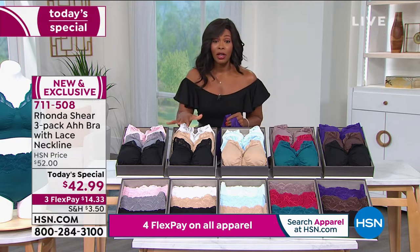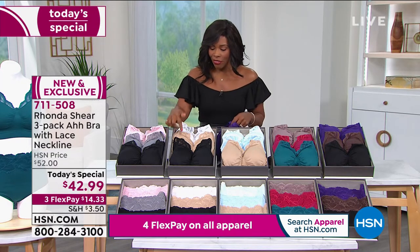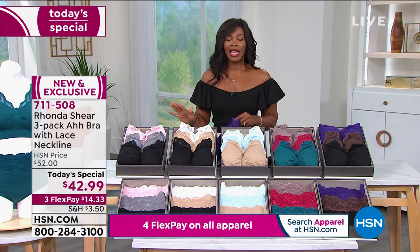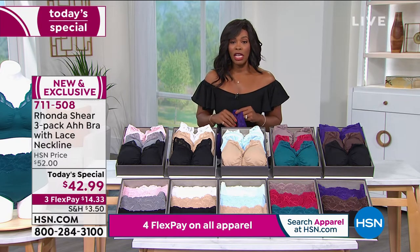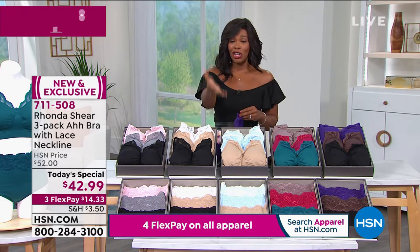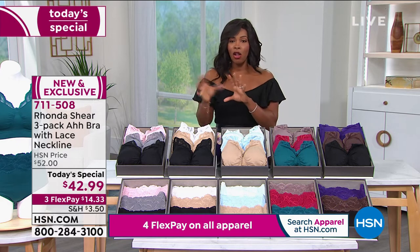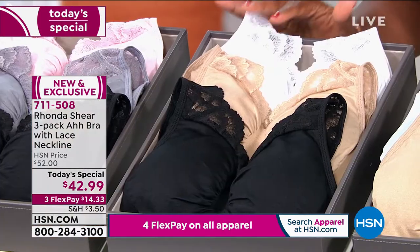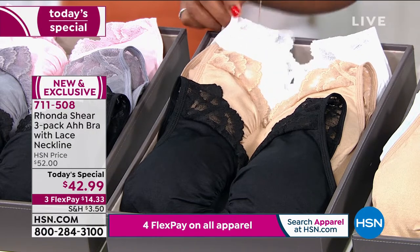I just want to tell you quickly while you're shopping that the black, beige, and white set is far and away the one that so many of you are choosing first. So if this is the set that you want while you're listening to the presentation, I wouldn't wait — go ahead and order it now and you can continue to listen.